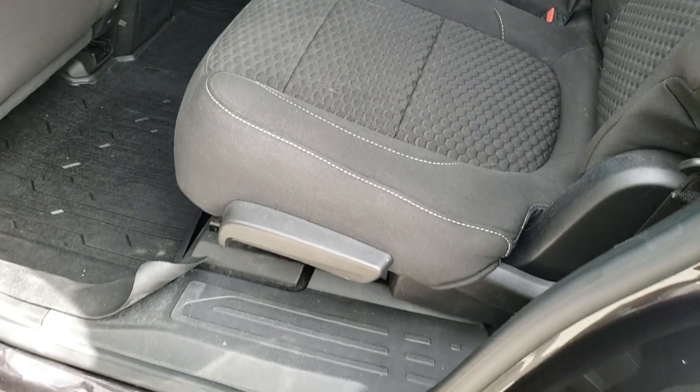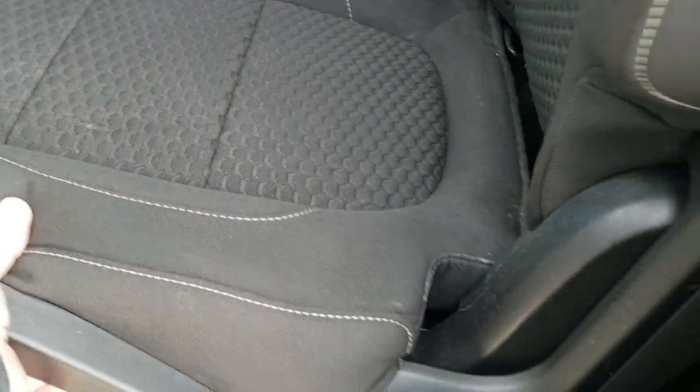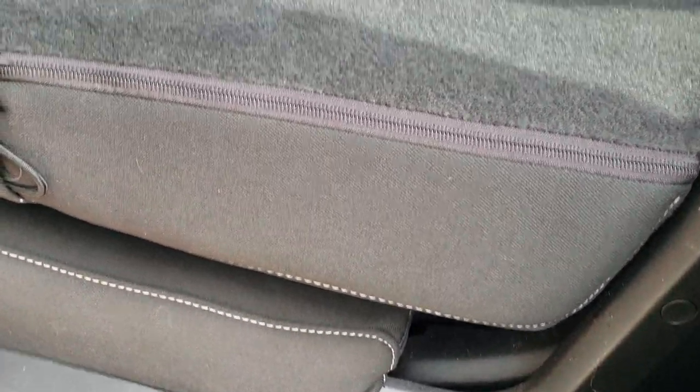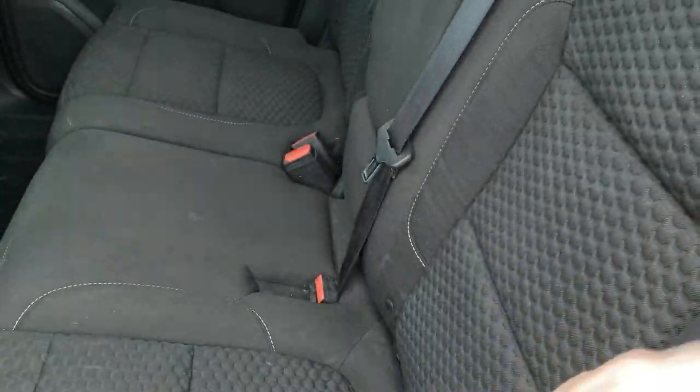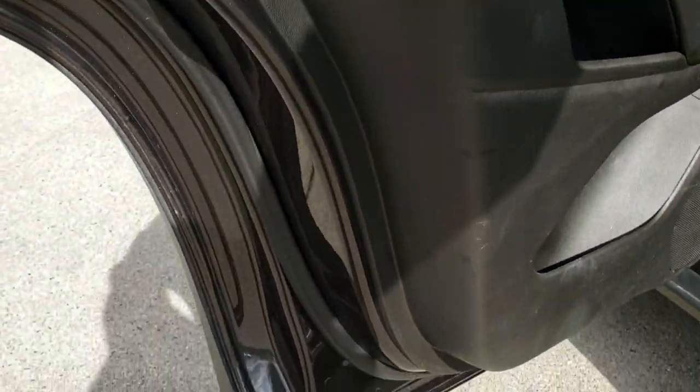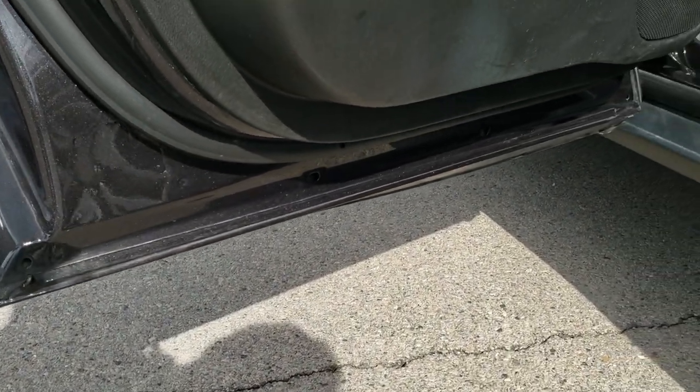These seats do roll forward, and the backrests can fold down nice and flat — just with this lever right here. You do get the child safety locks on the back doors. Bottom of the doors all look really good.